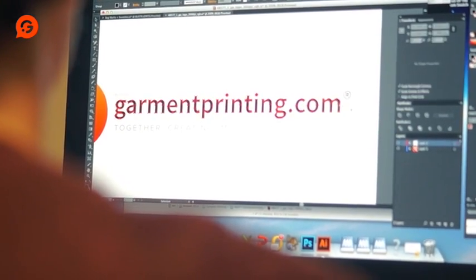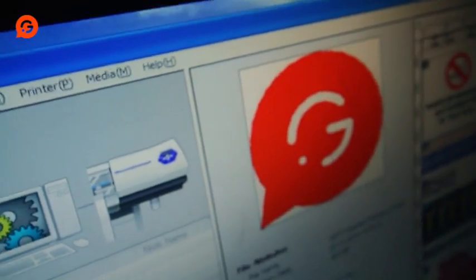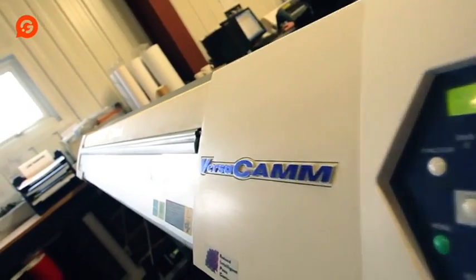At Garment Printing, we provide our clients with exactly what they need. From printed T-shirts to embroidered staff uniforms, we've got you covered.